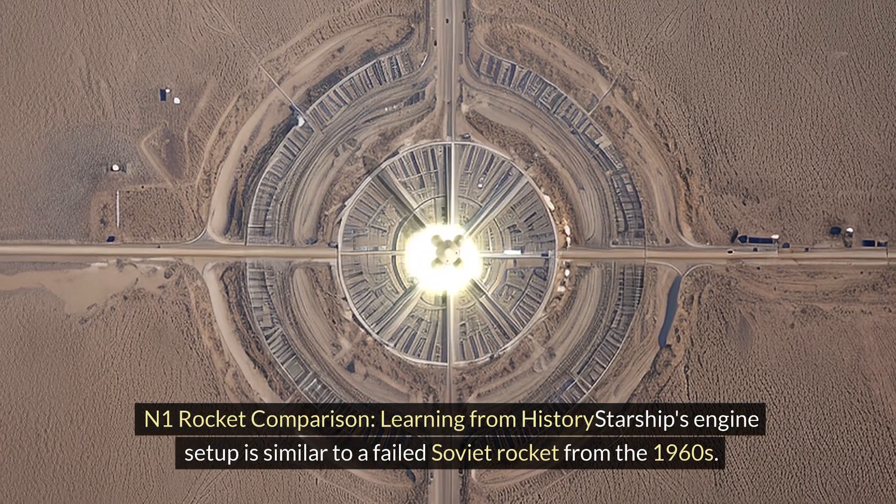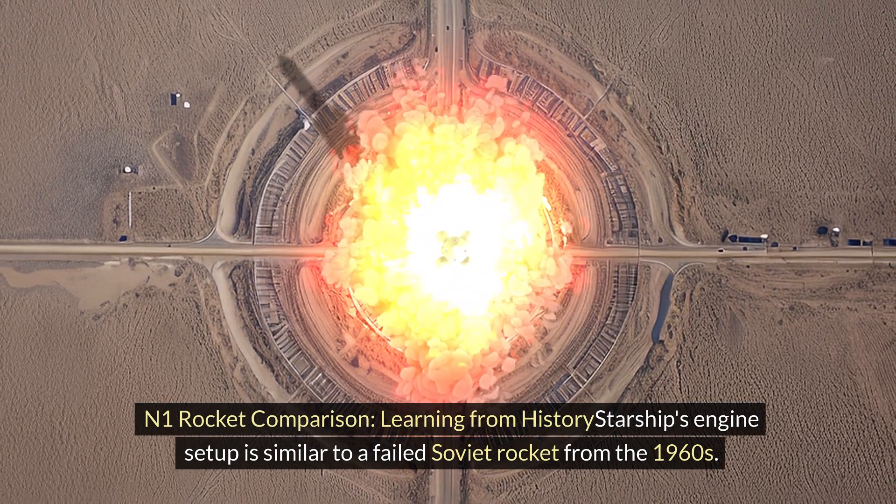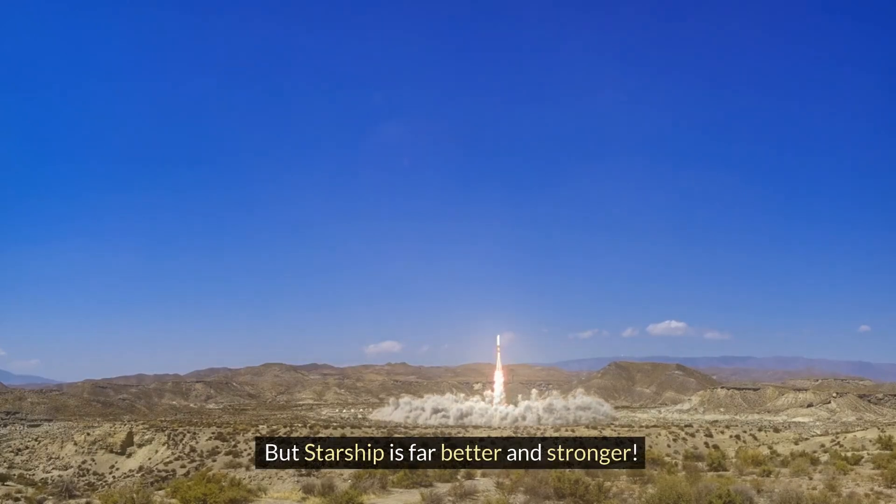Learning from history: Starship's engine setup is similar to a failed Soviet rocket from the 1960s, the N1 rocket. But Starship is far better and stronger.